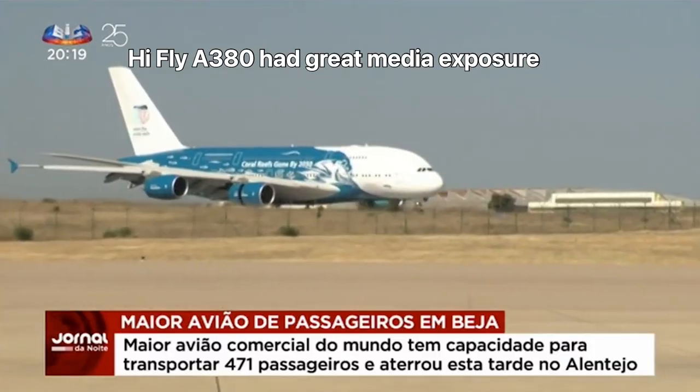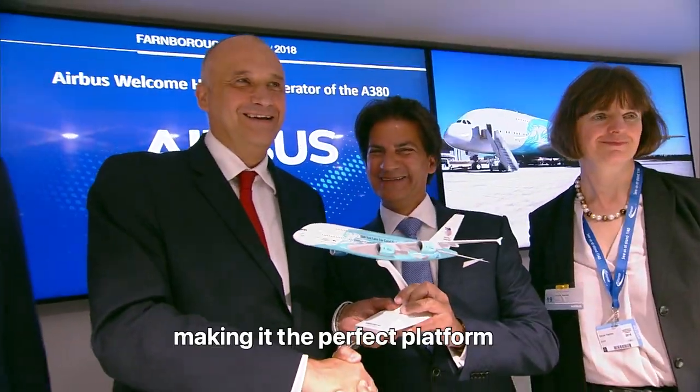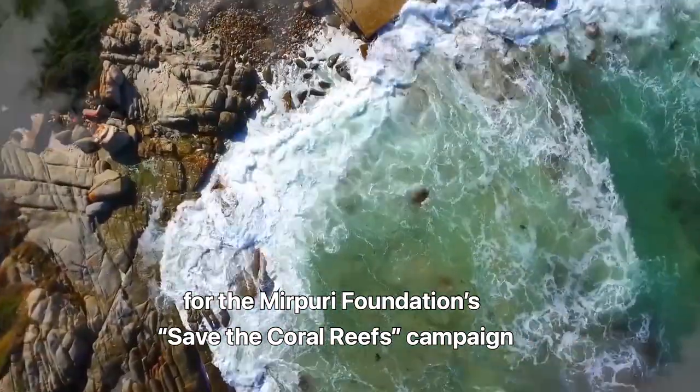Hi-Fly's A380 had great media exposure due to its outstanding achievements, making it the perfect platform for the Murpuri Foundation's Save the Coral Reefs campaign.